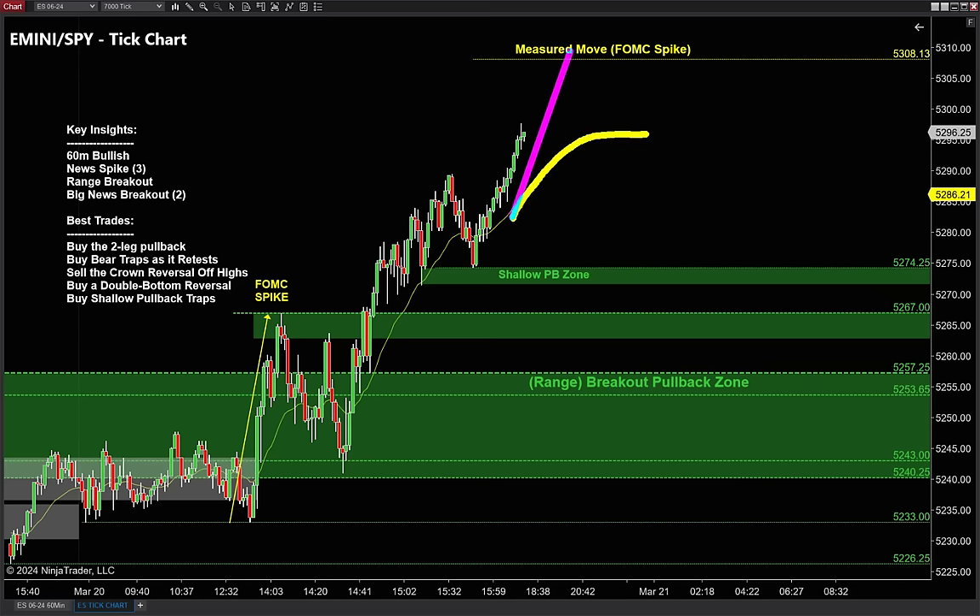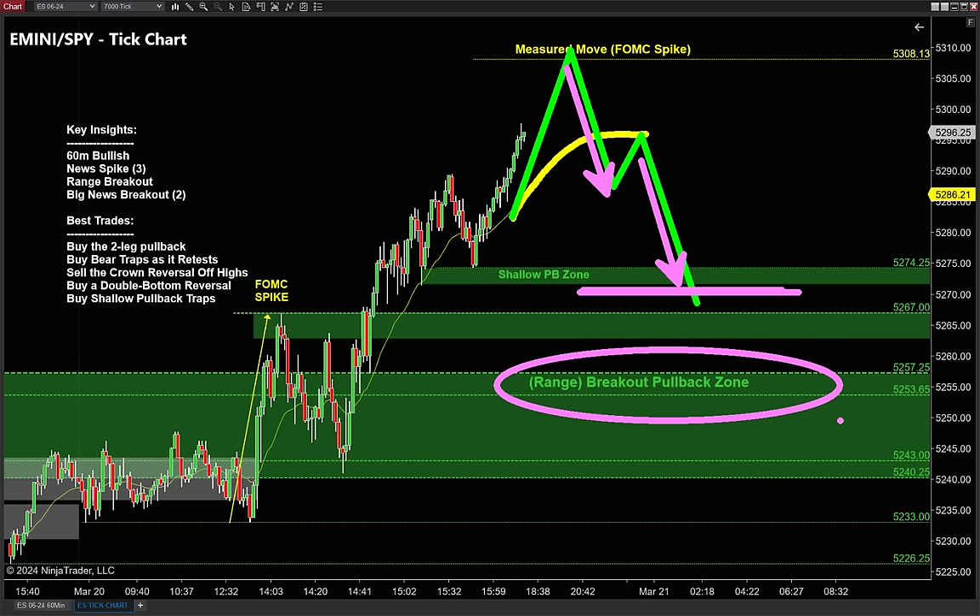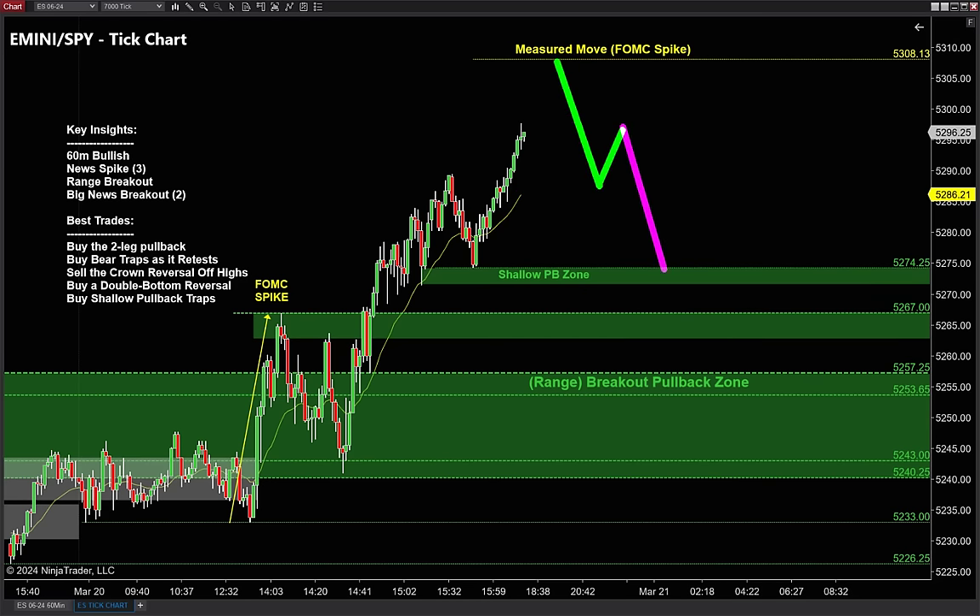When I say two-legged pullback, think about a measured move underneath the moving average. Measured moves are 100% symmetry pullbacks. I want to see that two-legged pullback go a little more than a measured move, possibly all the way down into that breakout pullback zone. Once I get that two-legged pullback I'm watching to buy it, but I'm not a big fan of picking bottoms — it could stop anywhere.